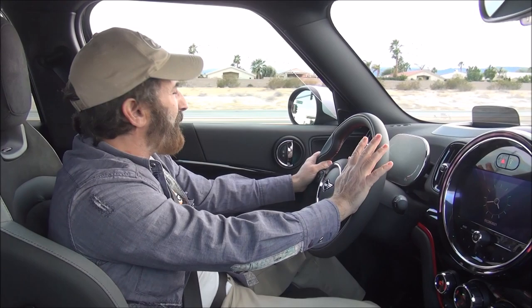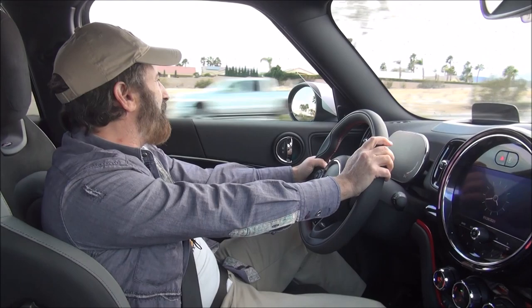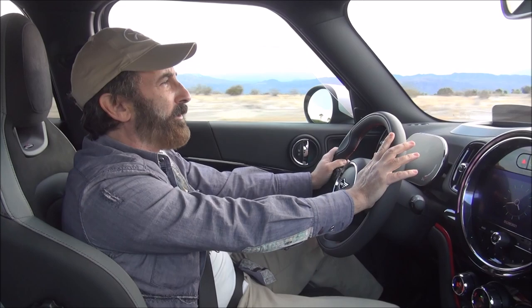Stay tuned — I'm going to post some full tours of the inside and outside of the Mini Countryman John Cooper Works ALL4. But I just wanted to give you guys a quick look at what it's like to drive this very cool little sports car.